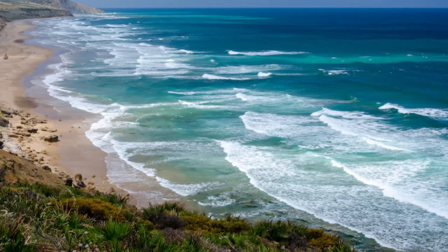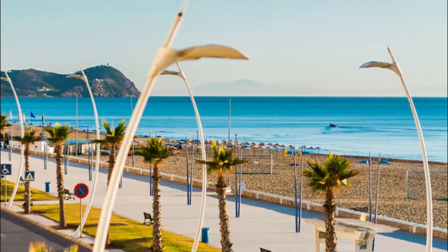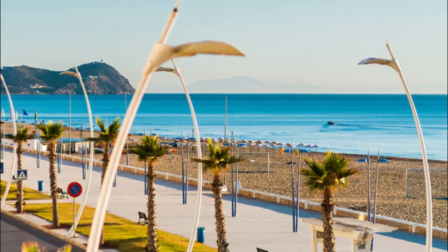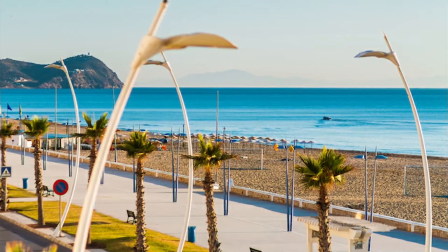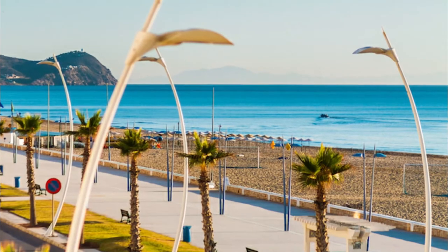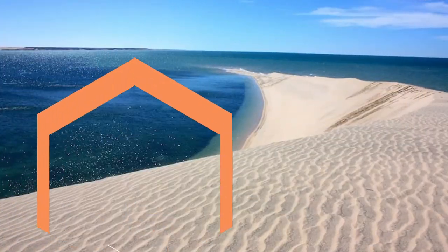Number six: Agadir Beach. Positioned between the wilds of the Atlantic Ocean and the foothills of the magnificent Atlas Mountains, Agadir Beach is a vibrant part of the bustling Berber city. Drenched in sunshine, the beach's undulating sand dunes roll out of the barrenness of the Sahara Desert into the calm of the sea.